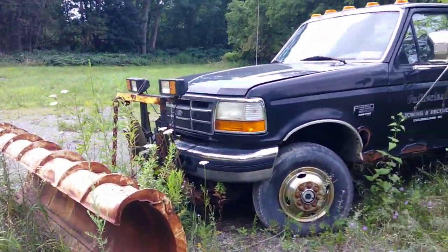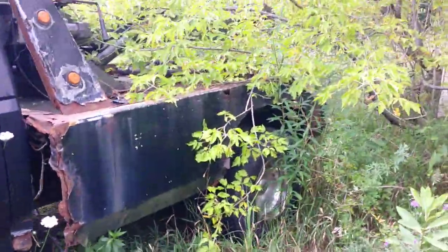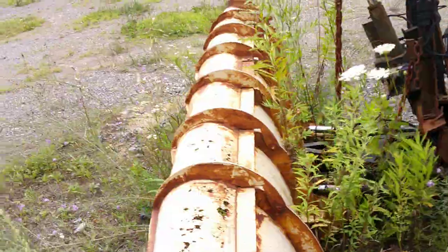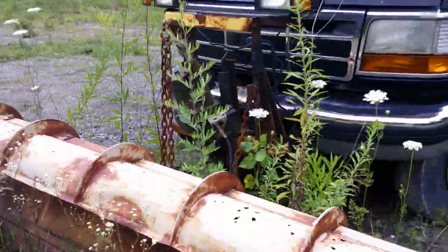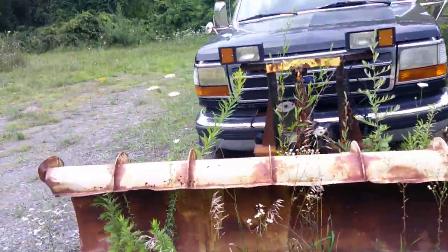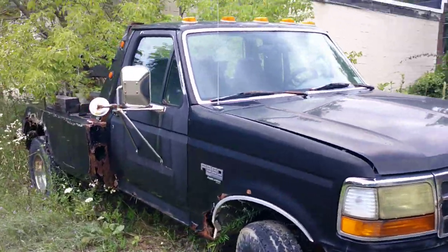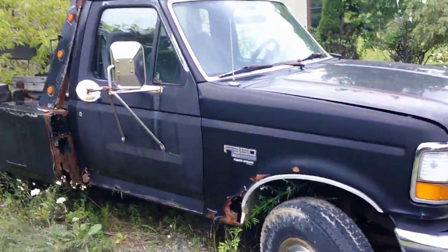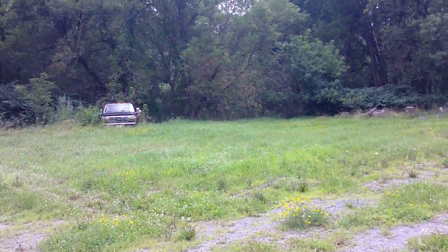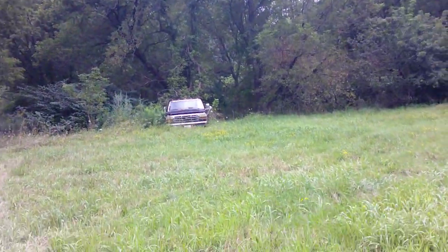It's a 90s Ford — looks like it says it's a '97 F-350 snowplow. It's a pretty cool truck. I love this body style of Fords, but as you can tell this one's pretty rusty. And then over here there's another truck, another Ford, also 90s, so let's go investigate that.